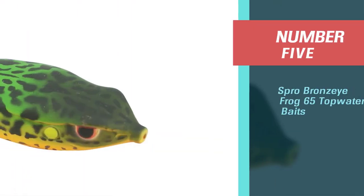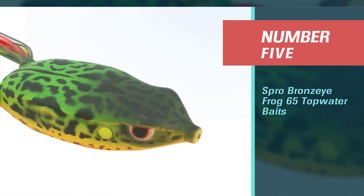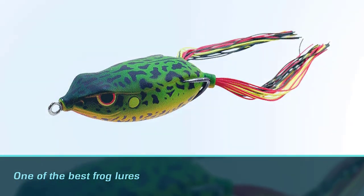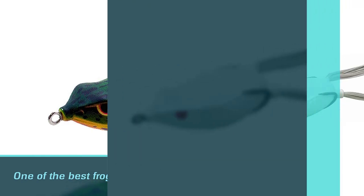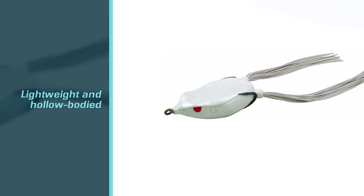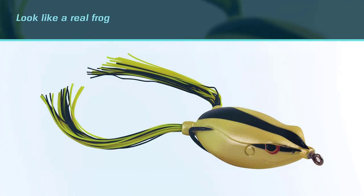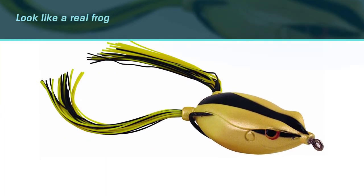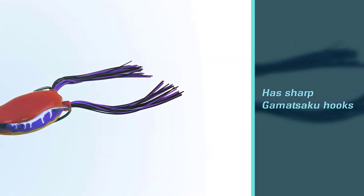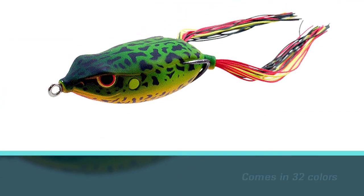Number five: SPRO Bronzeye Frog 65 topwater bait. The SPRO Bronzeye Frog is one of the best frog lures on the market, great for catching bass. This frog lure is lightweight and hollow-bodied, made to cast long distances. It is weighted to land on its belly, and the line attaches at the tip of the frog's mouth so it stays upright to look like a real frog in the water. It features sharp Gamakatsu hooks on both sides to improve hook sets and comes in 32 colors so you can choose the best one for your location or type of bass.